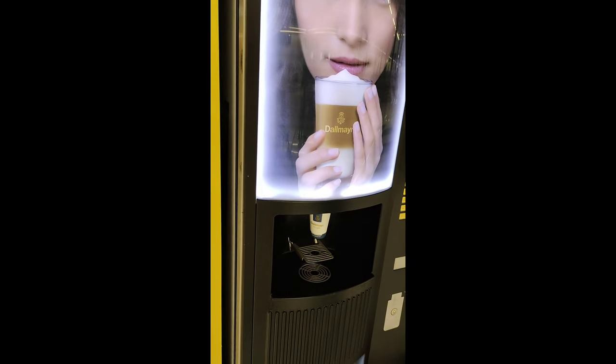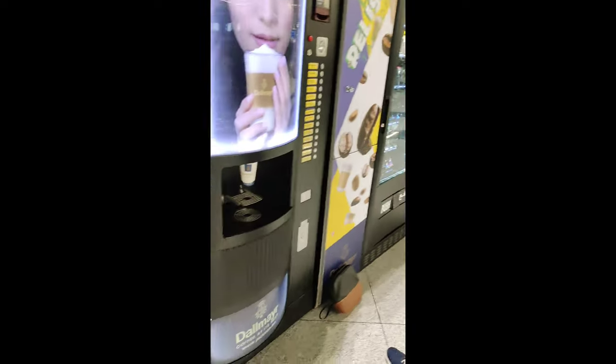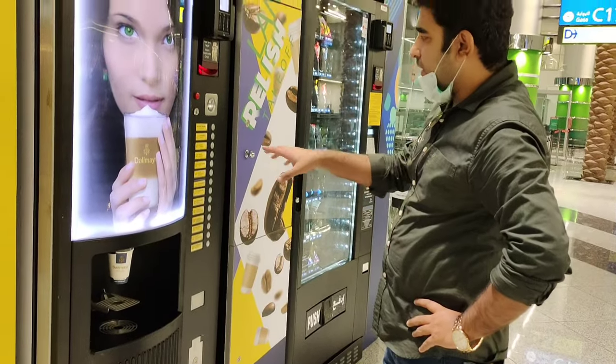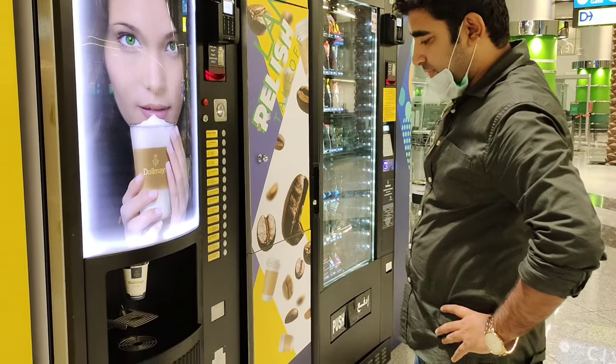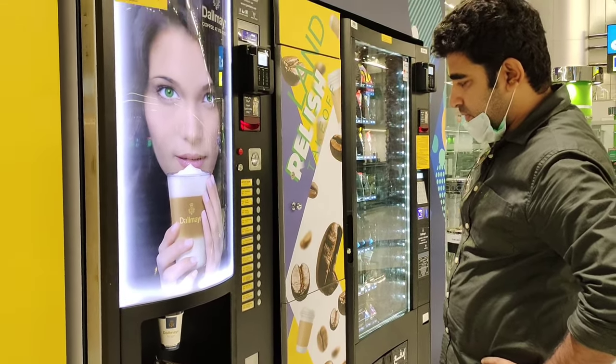The vending machines are placed everywhere in Dubai and you can have coffee here whenever you want. The coffee is in process and you can see that there are a lot of flavors. There is a screen which shows that the processing is going on. You have to wait for two to three minutes for it.